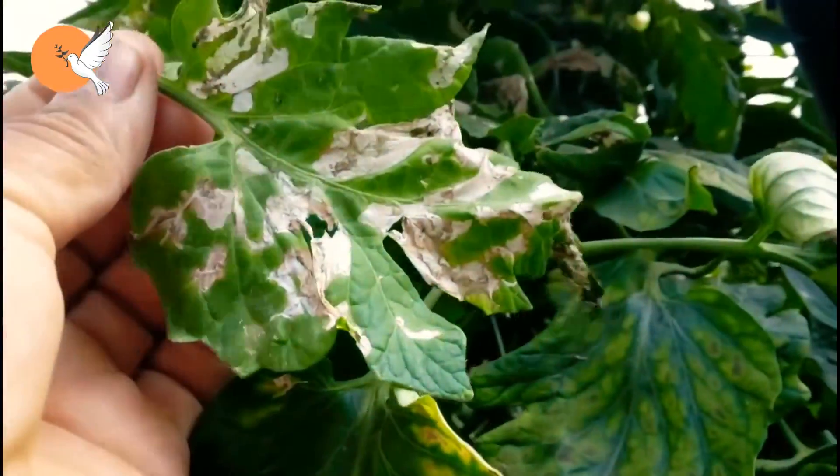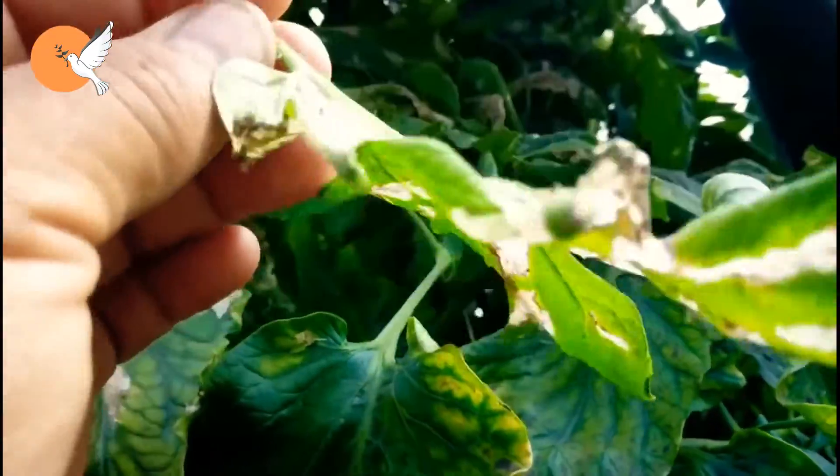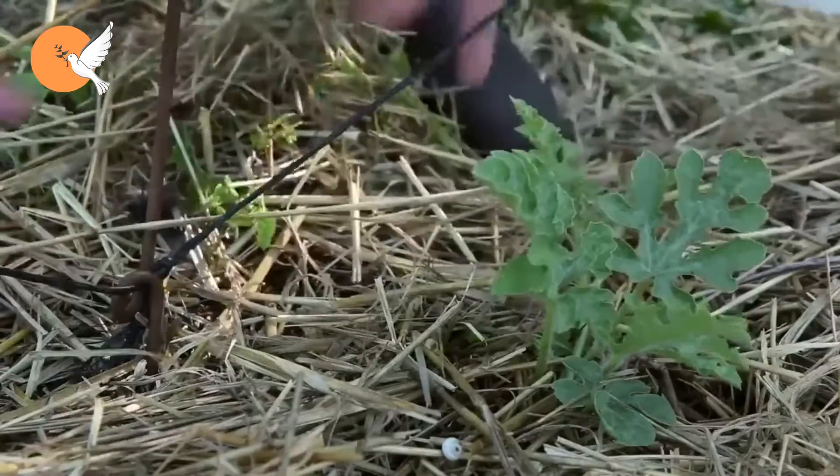One of the best precautions you can take against Tuta absoluta is to protect tomatoes with tulle netting. If you are engaged in greenhouse cultivation, be sure to draw tulle to the greenhouse entrances.